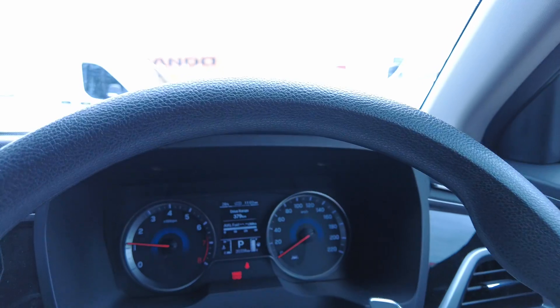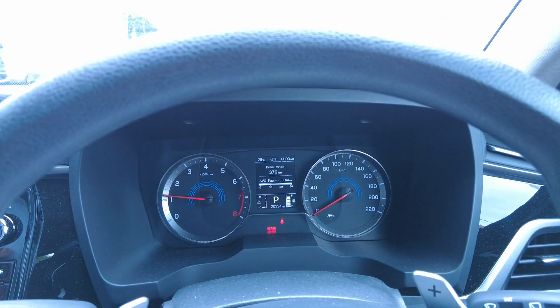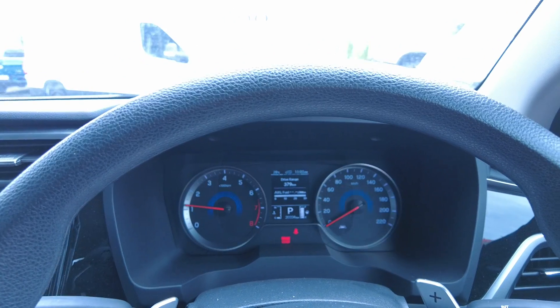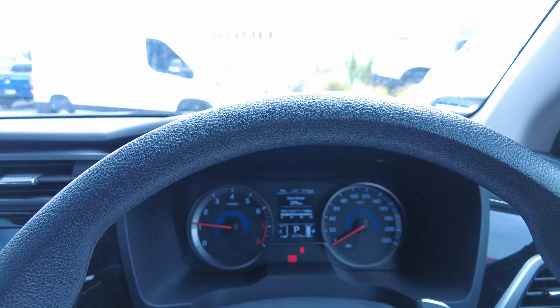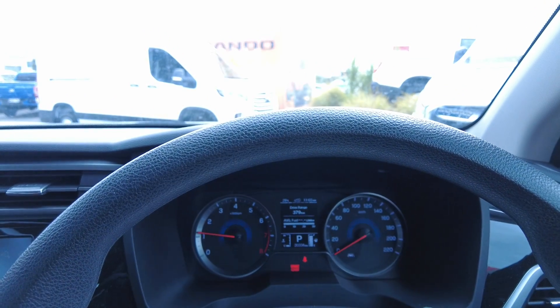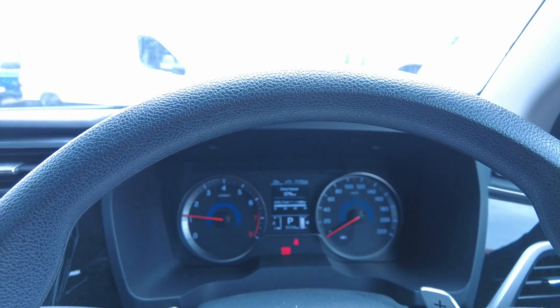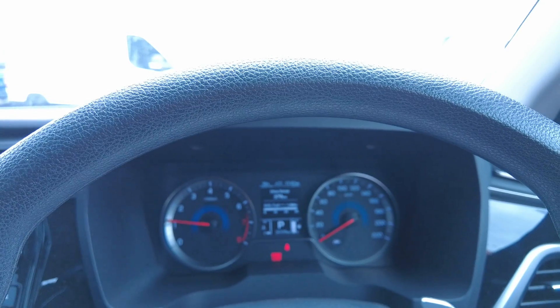It's a Tiptronic gear as well, so somebody who wants to go into manual can also try that. And it's been driven by a non-smoker, so it's nice and mint in condition inside.